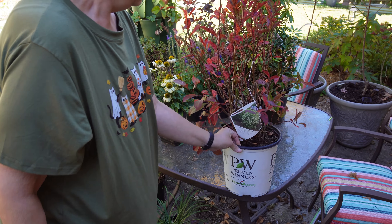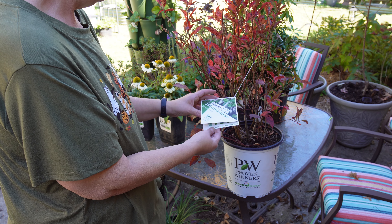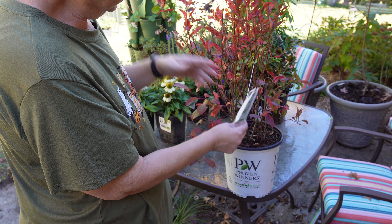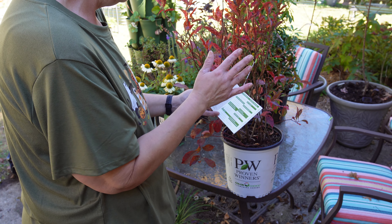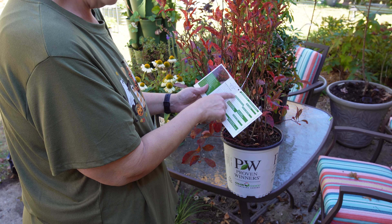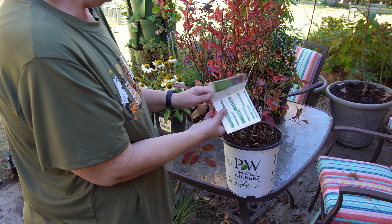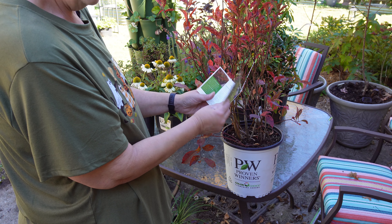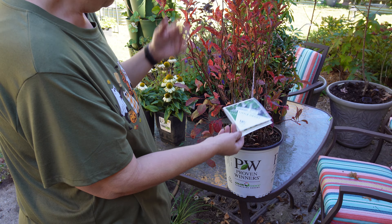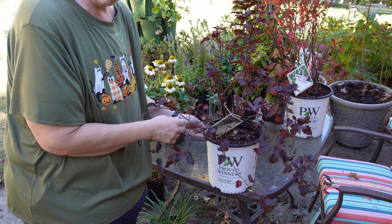This is one I've been looking at for most of this season — it's a Little Henry sweetspire, Itea. Regular $29.98, so it's $15. Two to three feet tall — it's at least that now, so it's either full size or it's going to get bigger. It's good for full sun, part shade, and shade, so I'll have a lot of options for where to put it. It blooms white flowers in the summertime and then gets this beautiful red foliage in the fall. Really excited about that one.